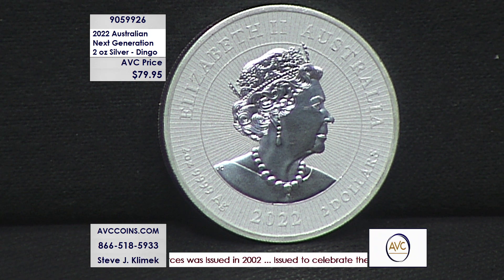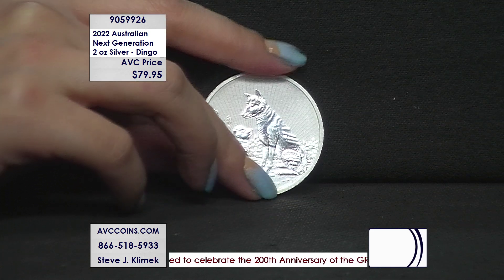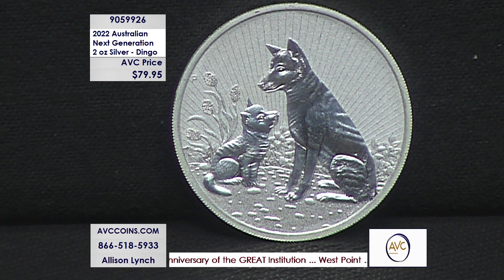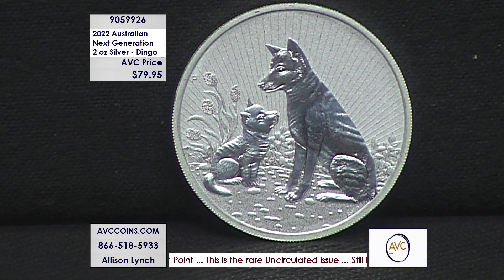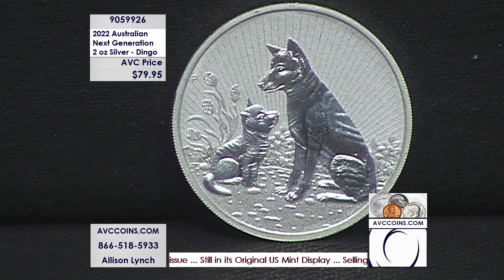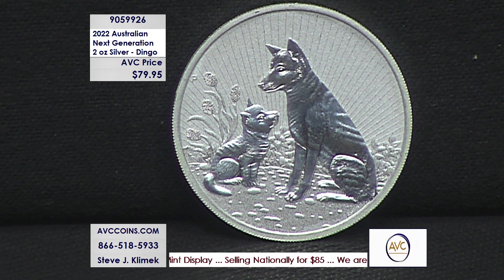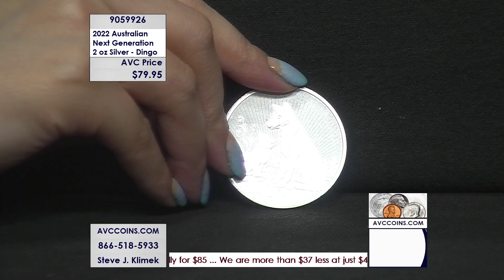The first was the koala, then the platypus, the kookaburra, the crocodile, and now this year is the dingo — the dog of Australia. Dog lovers the world over, this is the two-ounce, and there are only 75,000 coins made. They not only changed the size, they also lowered the mintage. It's .9999 fine silver, struck at the Perth Mint, priced at $79.95 for two ounces.